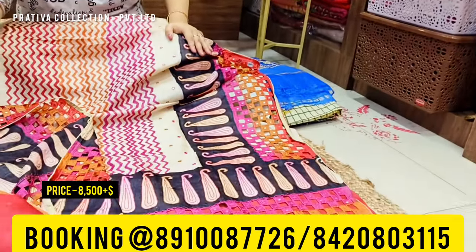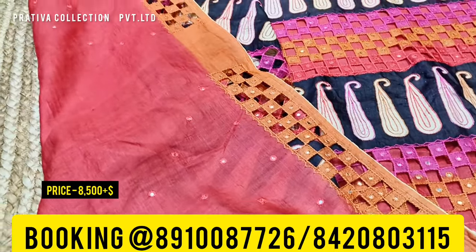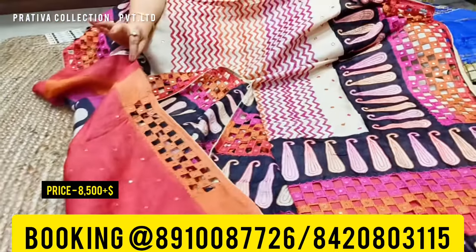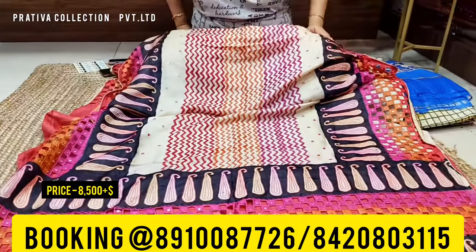The price for this one is also eight thousand five hundred. We'll show you the blouse piece — look at the contrast red color blouse with beautiful sleeves work done. This is again a beautiful piece at eight thousand five hundred plus shipping, and the silk mark comes with this saree too.